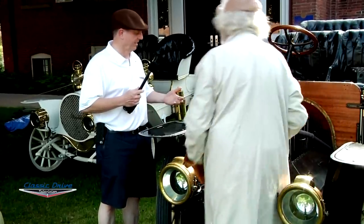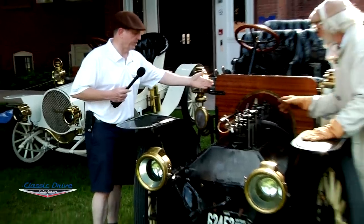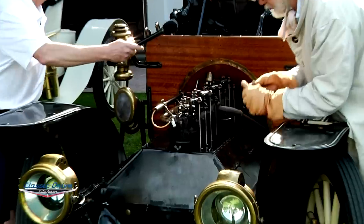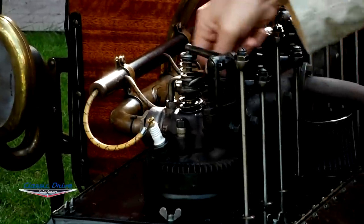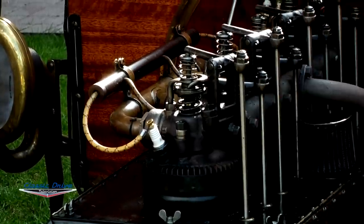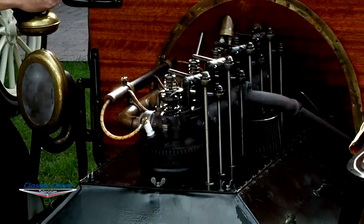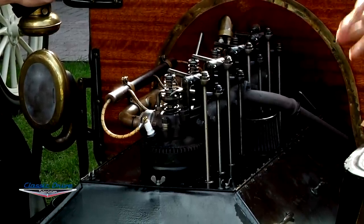The hood just comes off and you set it in the grass, and then you can work on the car because there's no radiator — it's air-cooled. So we've got four cylinders here, and these are the concentric valves we were discussing. This is the exhaust valve — that's the upper exhaust valve — and then you have the inlet valve. The exhaust porting is actually going through the inlet valve, and it's a big hollow valve.